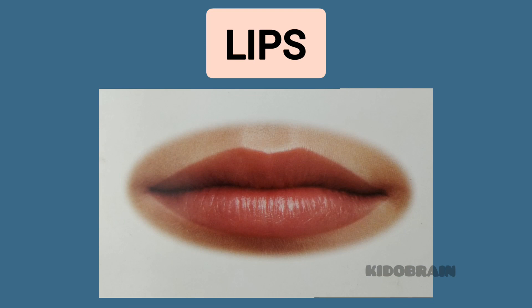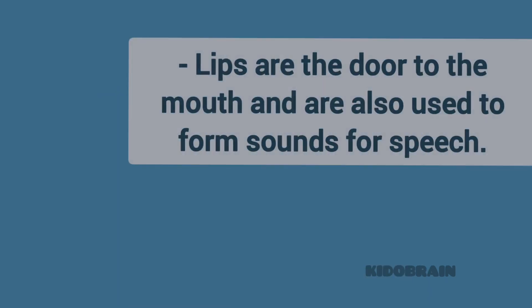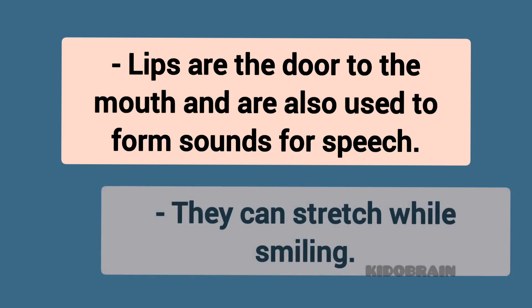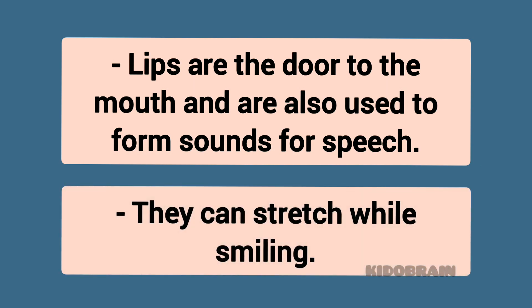Lips. Lips are the door to the mouth and are also used to form sounds for speech. They can stretch while smiling.